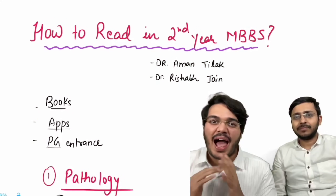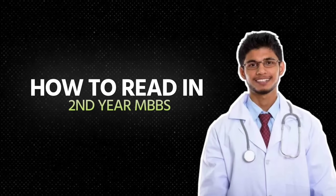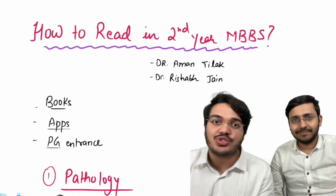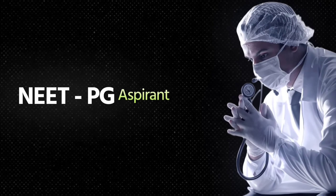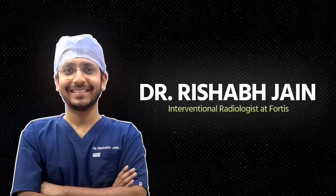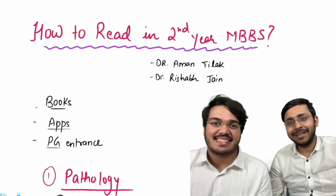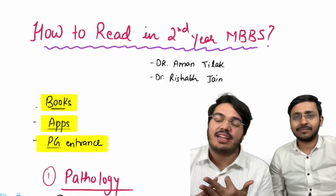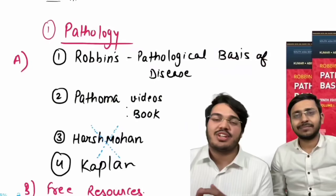Hi everyone, this is Dr. Aman. In this video we are going to discuss how to read your second year MBBS. This will be useful for all the students who are in their second year MBBS as well as those targeting a good rank in PG — whether you are an INI CET aspirant or a NEET PG aspirant. I introduce my senior, Dr. Rishab Jain from the 2012 batch. In this video we'll be covering all the books, apps, PG entrance related resources, and free resources as well.